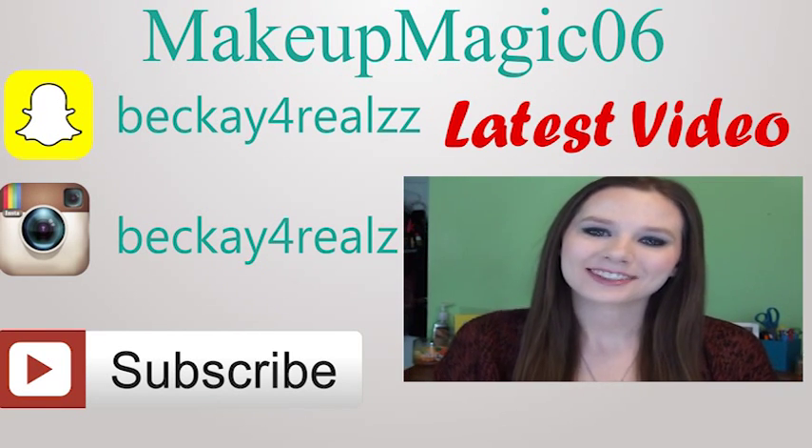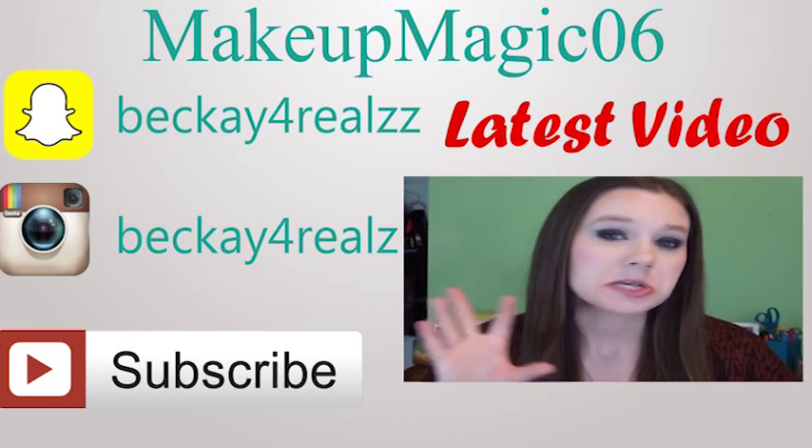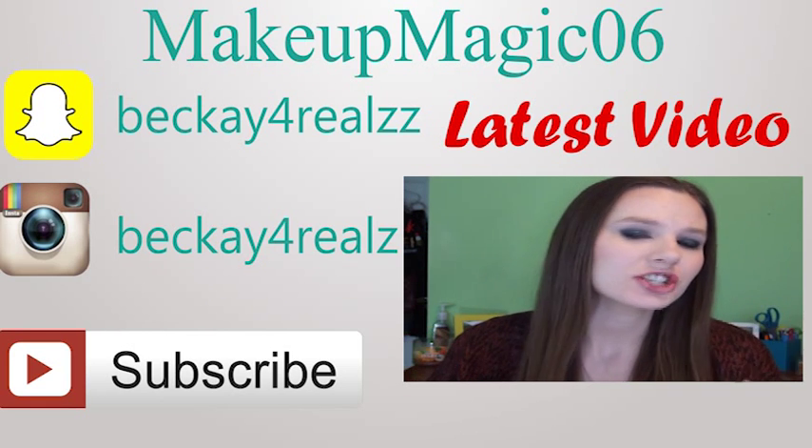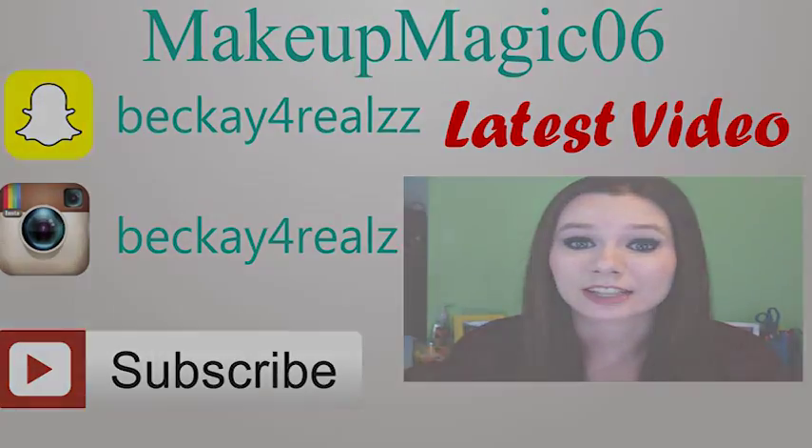Hey guys, welcome back. So today's video is going to be this makeup tutorial right here. It's kind of like this foresty, smoky green kind of-ish. I'm not sure how to describe it, but I think it's really pretty.